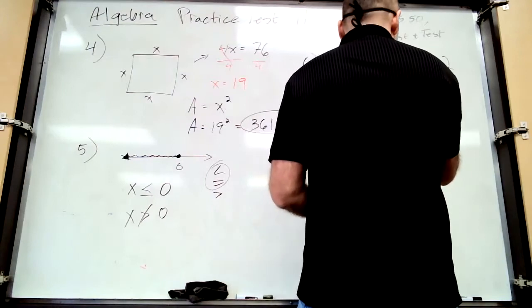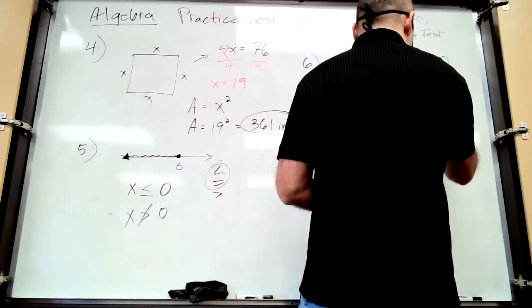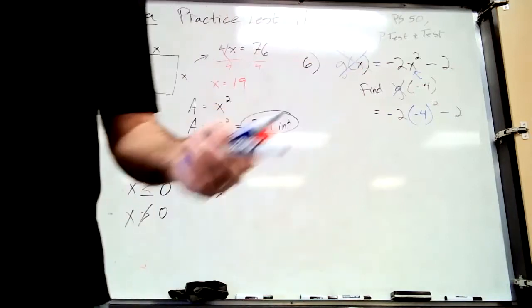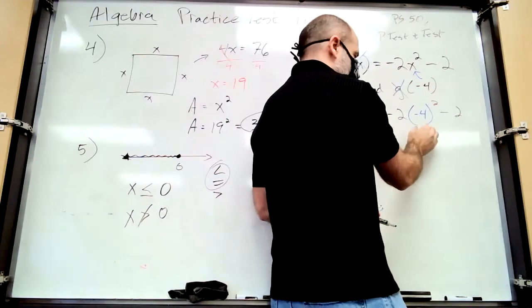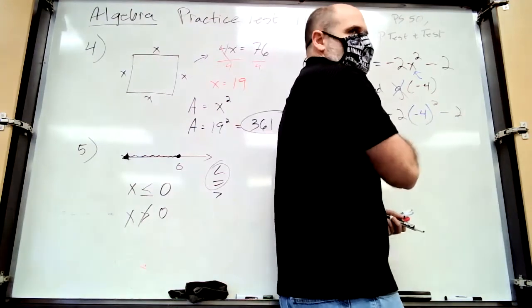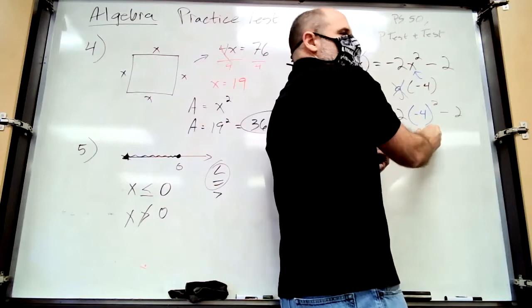Remember: when you plug in a negative number, put parentheses around it. If you don't, it's not negative four squared — it's negative four squared, which is very different. So what's negative four squared? Positive 16.